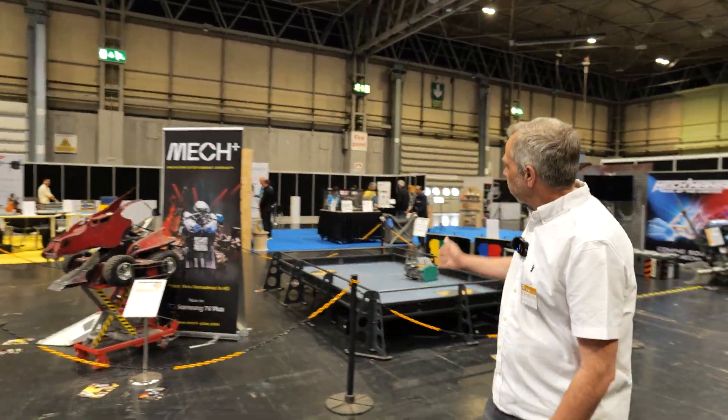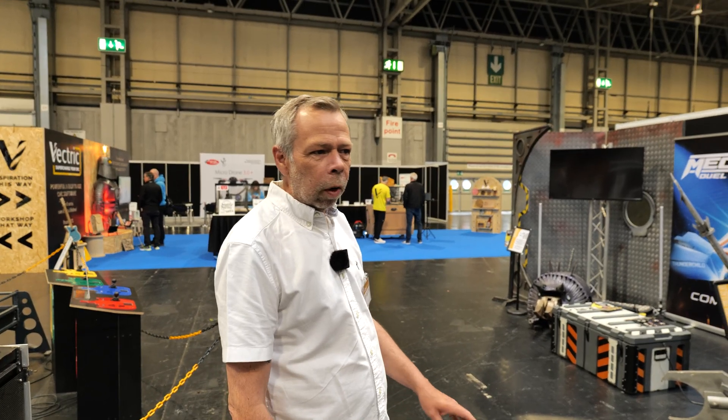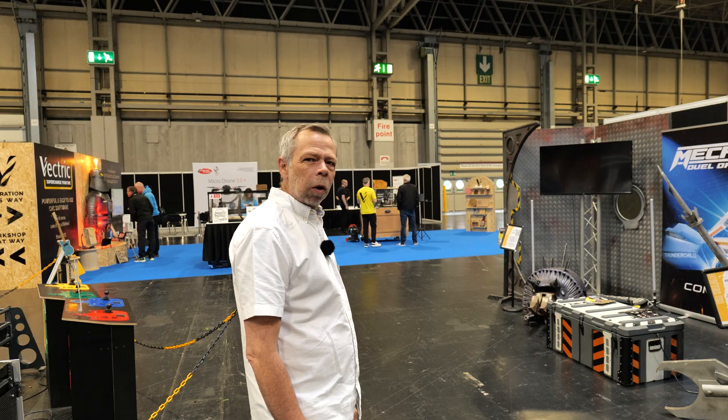It's the mech battle arena! For those of you who aren't familiar with Robot Wars or whatever else — iconic TV program. It's a killer lot. Matilda — very good.